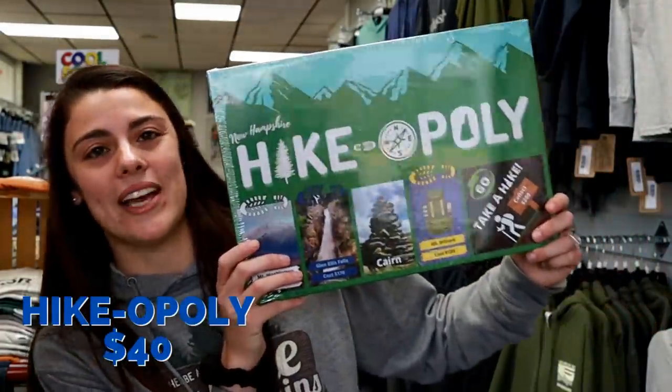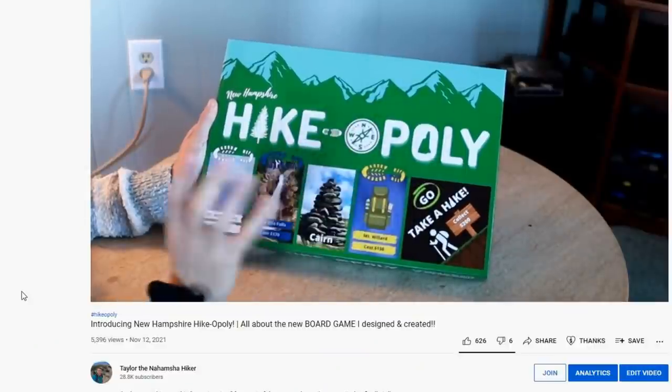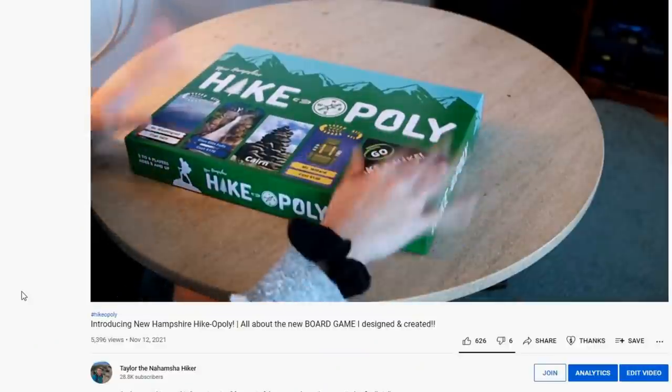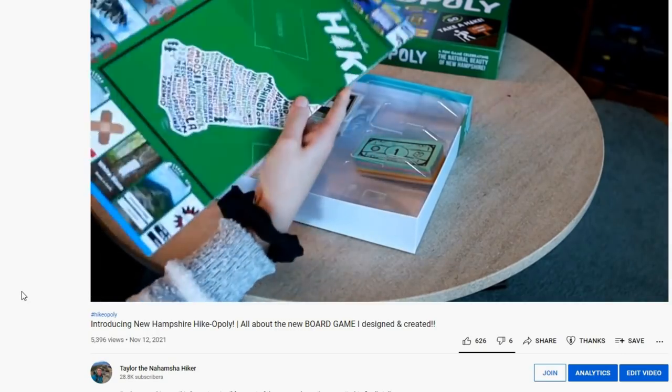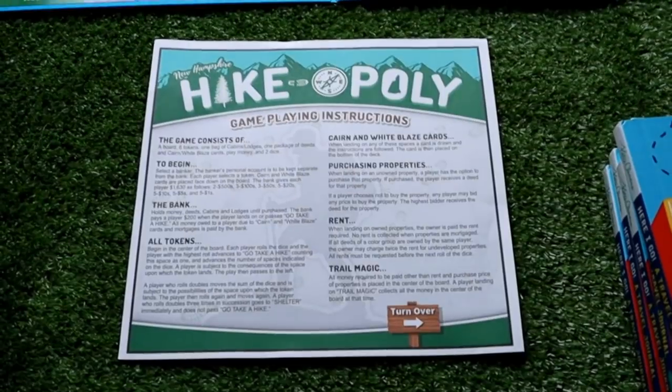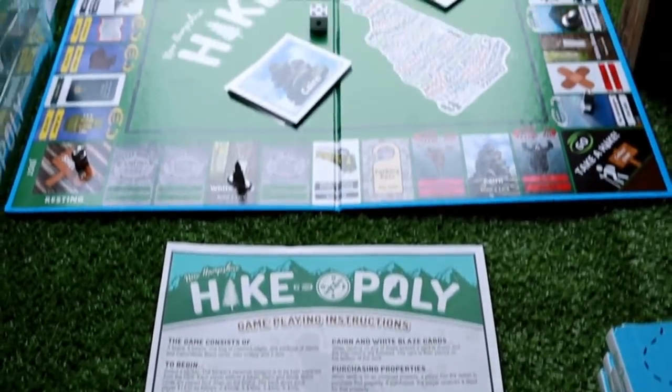This next gift is my personal favorite — it's New Hampshire Hikeopoly, a board game that I designed, created, and sell in my gift shop and online. I have a whole video all about this, so I won't go too in-depth here, but I will link that video in the description. If you're in the area, feel free to stop in the shop where I have a sample laid out. This game has been selling really well, so a big thank you to everyone who watched that last video and ordered one.